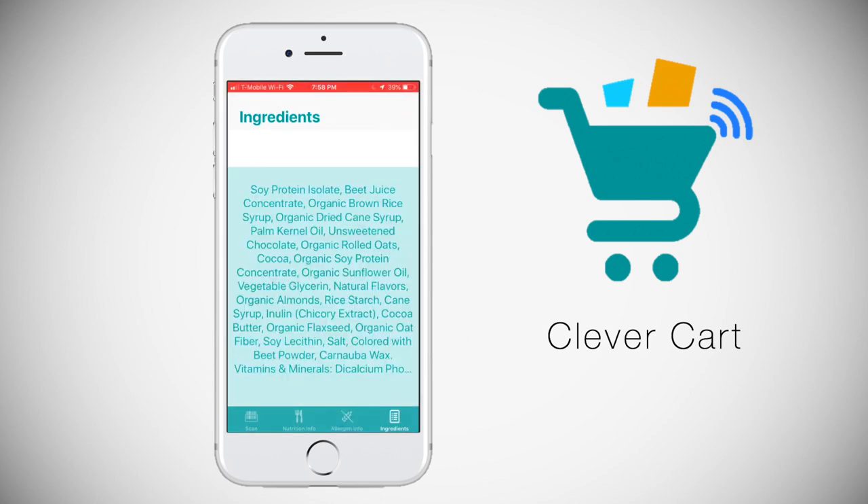Finally, the ingredients page. On this page is a simple, easy-to-read text view displaying the ingredients.